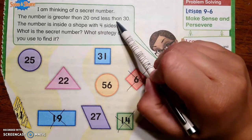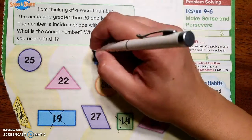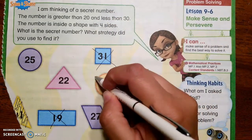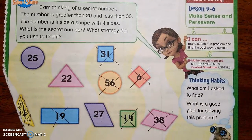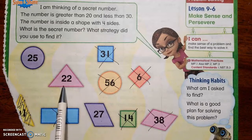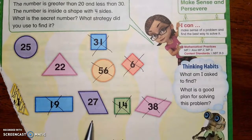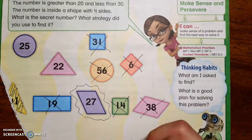And it's less than 30, so anything bigger than 30 has to go away. 56 is bigger than 30. 38 is bigger than 30, so we're left with these three. The number is inside a shape with four sides. Does this have four sides? Did this have four sides? Or does this have four sides? Yep, this one. 27 is our number.